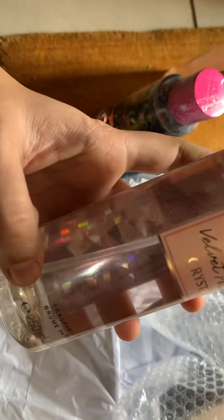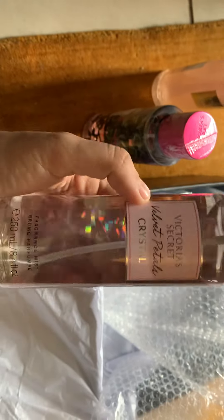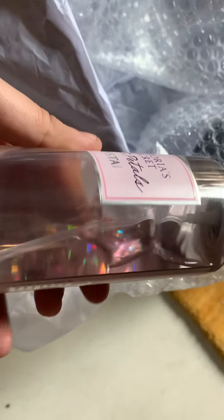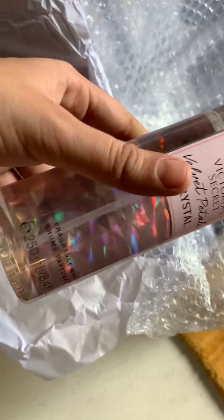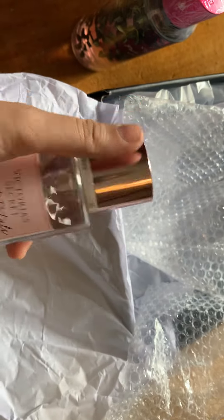You can only see the design of the sticker — they are not actual crystals. You can see in the bottle it's just pure liquid fragrance. The same quantity, and the quality of the cap is quite good.